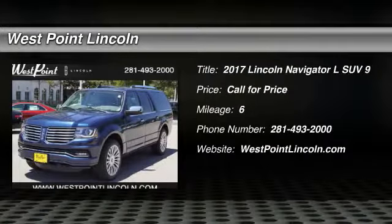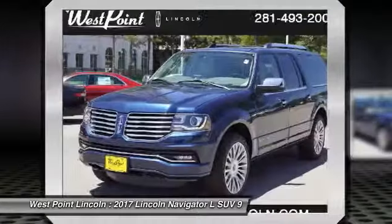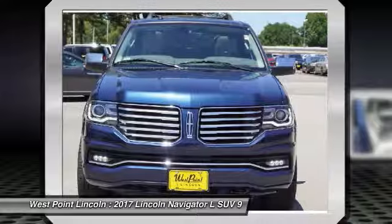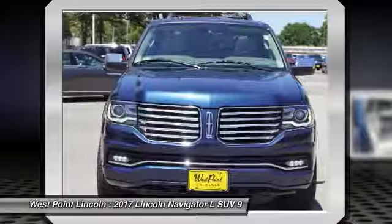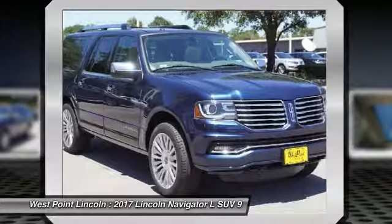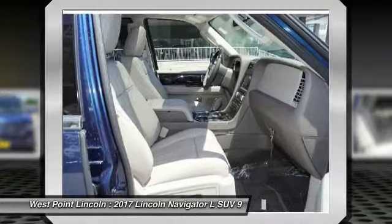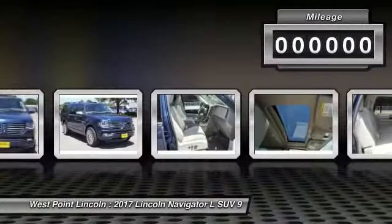2017 Navigator L. The Lincoln Navigator L comes in either an RWD or AWD option. This large luxury SUV offers a longer wheelbase than the standard Navigator. With the extra length, carrying a large group in extreme comfort or loads of cargo is no problem at all.